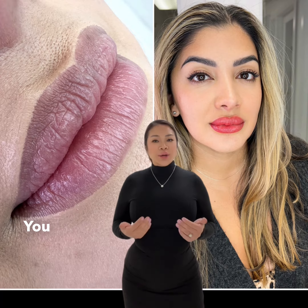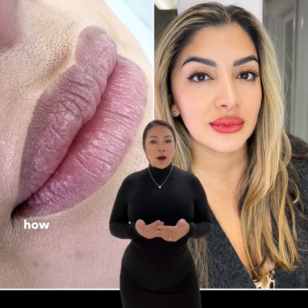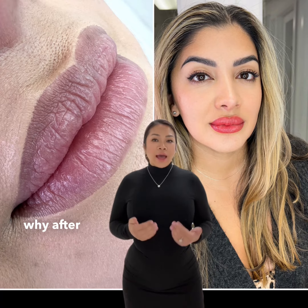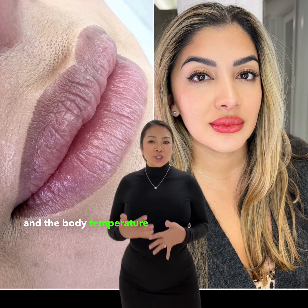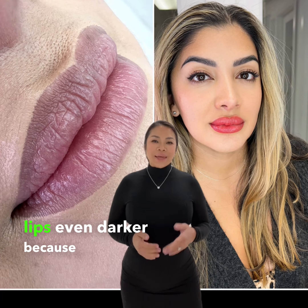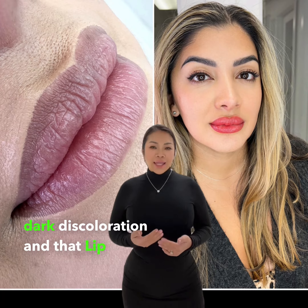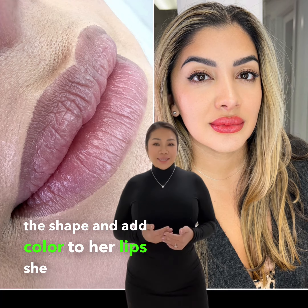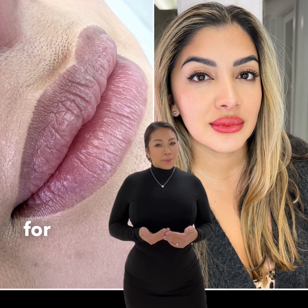So there I was doing my client's eyebrows and she was so concerned about her lips. You can see it here. Apparently her friend had commented on how purple and dark they looked and she didn't know why. After explaining to her that due to the colder weather and the body temperature being colder, it makes her lips even darker because her natural lip has a slightly dark discoloration, and that lip blush could help define the shape and add color to her lips.